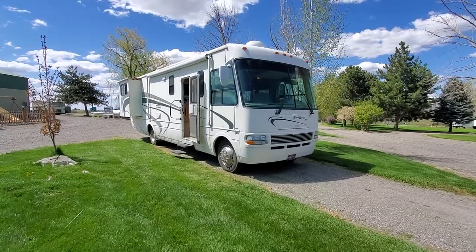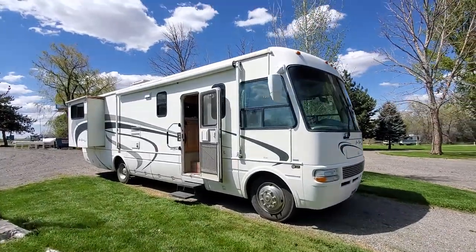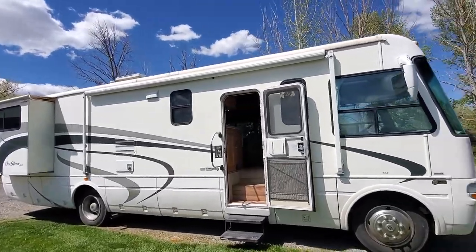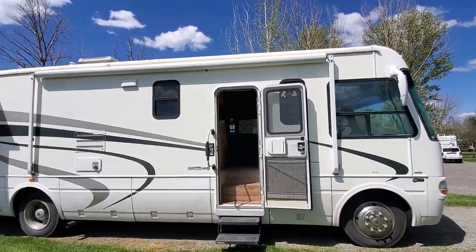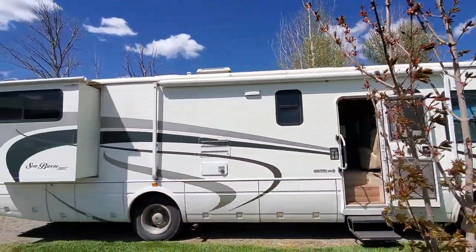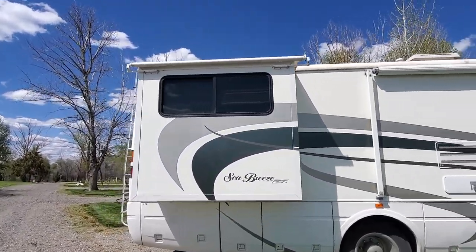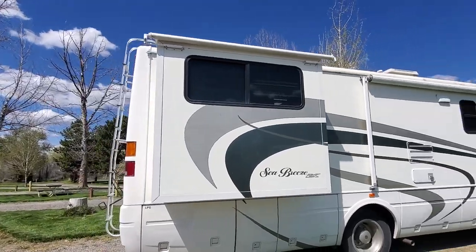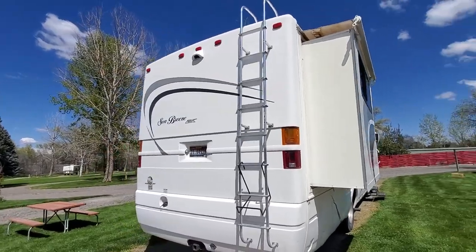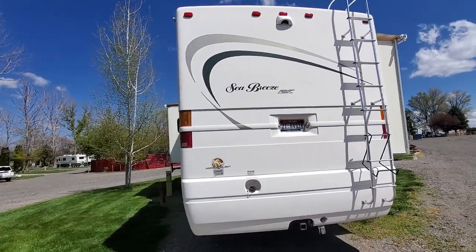Hi everyone, this is Brianna over here at Wilson's RV in Wendell. Today we're looking at a 2004 National RV Seabreeze LX, their 8341 model. It's on a Workhorse chassis with the GM Vortec engine. It's got just under 70,000 miles on it, so it's ready to hit the road. The tires are 2018's with lots of tread, so you're set there.